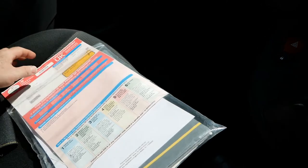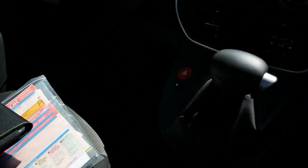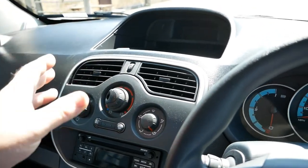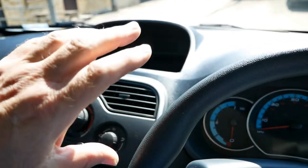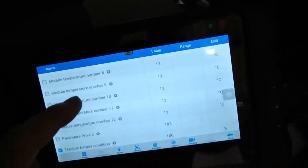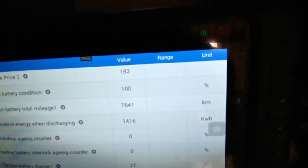This has also just had a thorough inspection and service. What everyone wants to know is battery state of health — and on these the batteries are particularly good, they'll more than last the life of the vehicle. I have scanned the battery pack and the battery is still at 100% state of health.